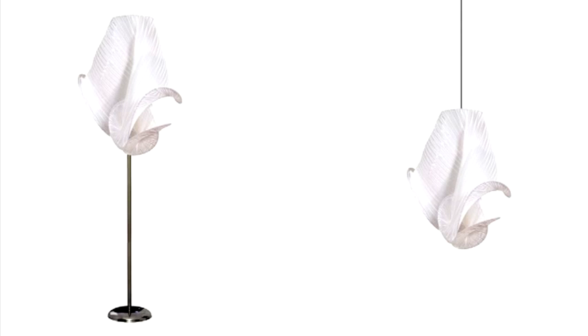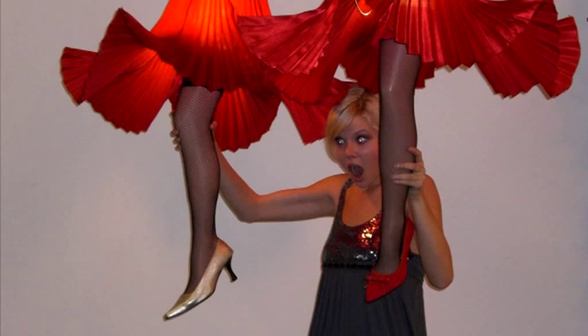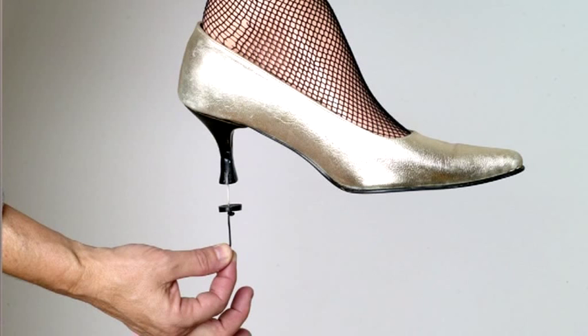This provocative light is inspired by Marilyn Monroe's leg posture. The cable is running through the leg, ending at the heel on which the switch is applied.